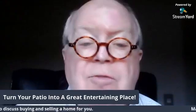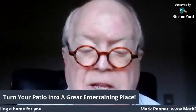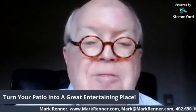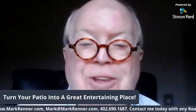Thank you again for watching, and have a wonderful day.